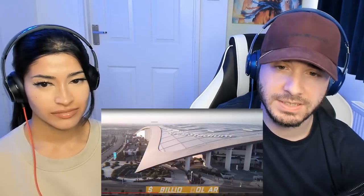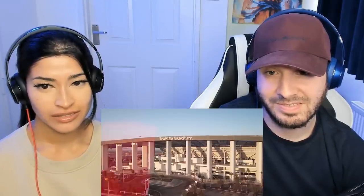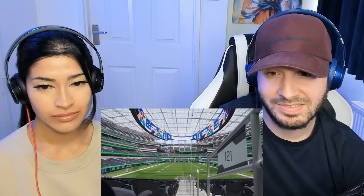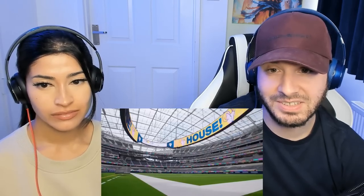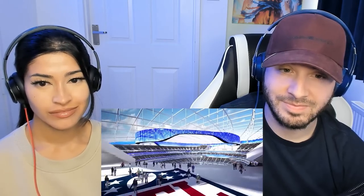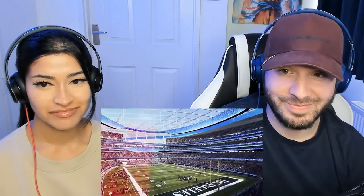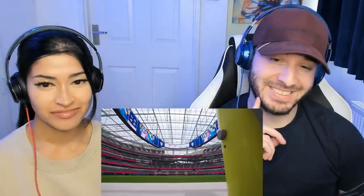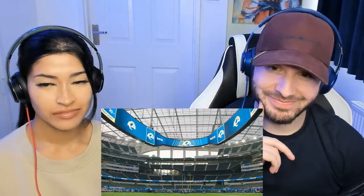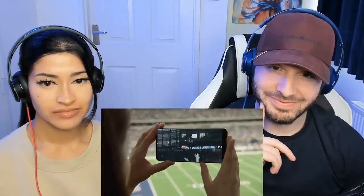SoFi Stadium. The $5 billion behemoth made its debut in 2020 as the new home of both the LA Rams and the Chargers. It's basically the Sistine Chapel of sports entertainment. In the middle sits a 1,000-ton video board, appropriately named the Oculus, that covers the stadium end-to-end with 4K HDR views. It took less than a few days from its debut before the Oculus was dubbed the 8th wonder of the world. SoFi tag-teamed with Google to build a cloud app exclusively for the stadium, allowing fans to quickly look at their phone to see a fresh replay of any play.